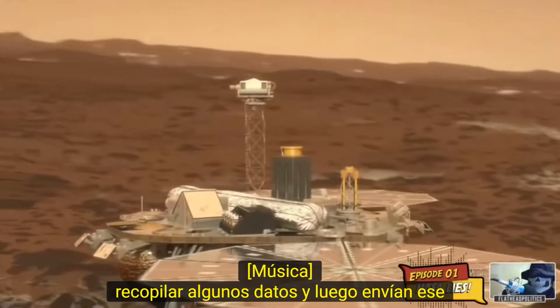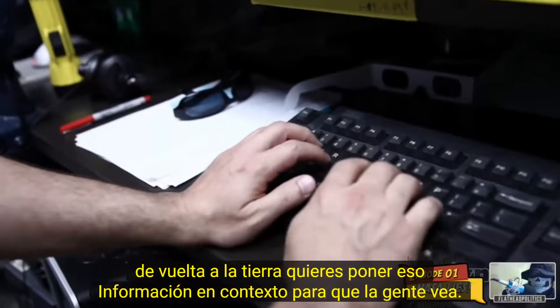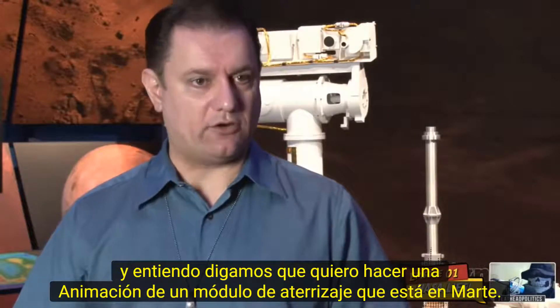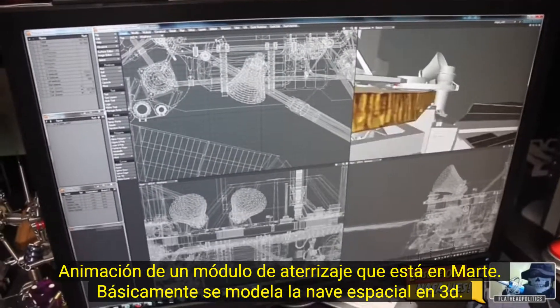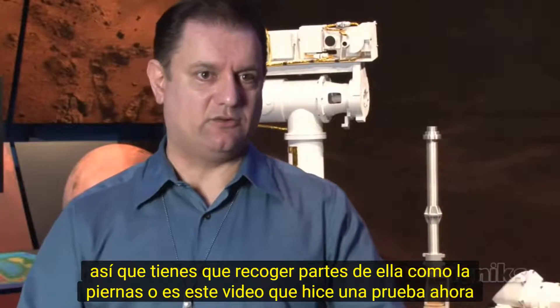We gather some data and then they send that back to Earth. You want to put that information in context for people to see and understand. Let's say I want to do an animation of a lander that's on Mars — basically you model the spacecraft in 3D, so you have to pick parts of it, like the legs or the arm.